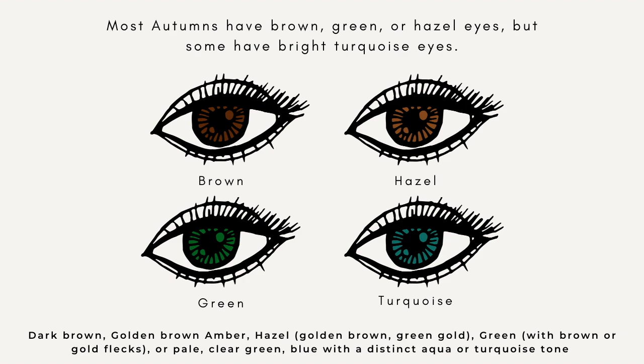That base of saying something is a yellow base or a gold base is really important when it comes to the autumn season, because everything you wear and every part of you — whether it's your eye color, your hair, and your skin tone — all have that yellow golden base to it, with softness. Autumns are warm, springs are warm too, but autumns of the warm seasons are the softer of the two.